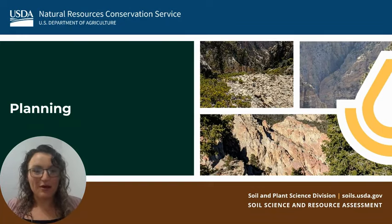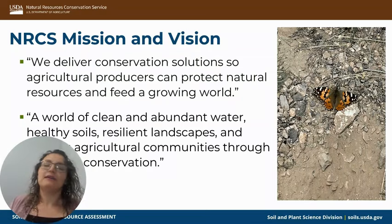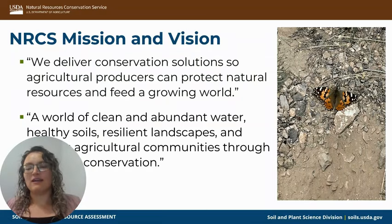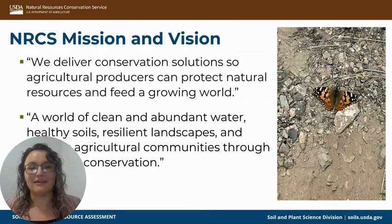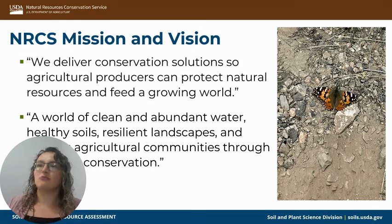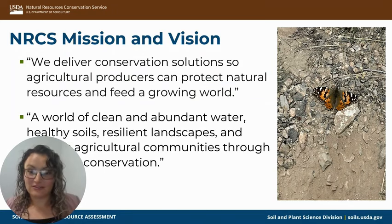I want to start by talking about planning and how I used it as a planner. It's important to start with what the NRCS mission and vision is when we talk about planning, because when you are working with landowners, you are trying to work together to create something that's going to work for the producer for their individual needs, as well as protect natural resources so we can help feed our world as it grows.